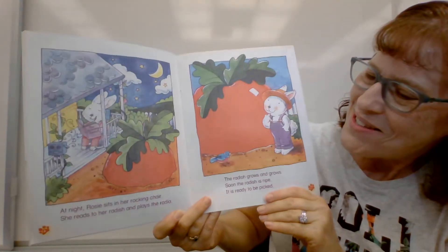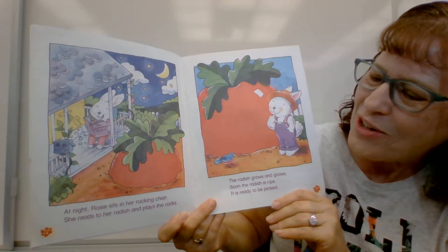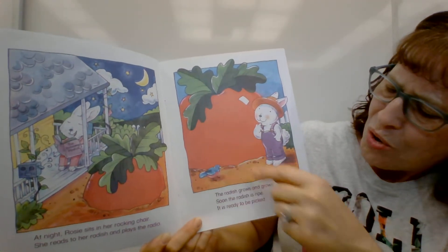At night, Rosie sits in her rocking chair. She reads to her radish and plays the radio. The radish grows and grows.